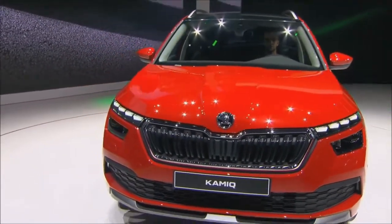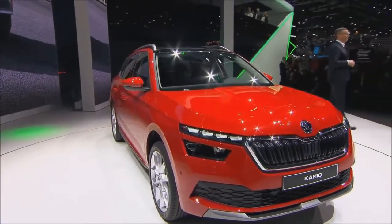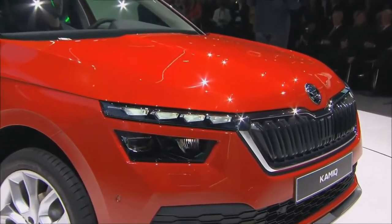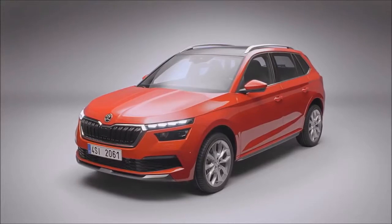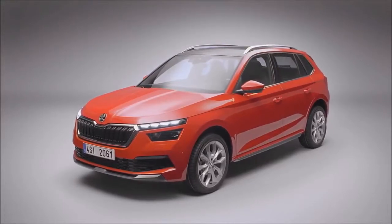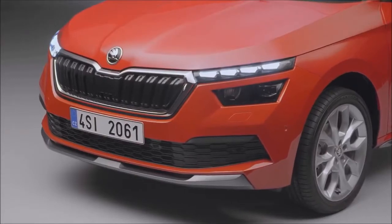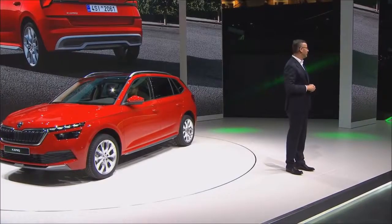In Europe alone, sales of city SUVs rose by 31% last year to more than 2 million vehicles. A good reason for us to develop an entirely new car which is really distinctive in the segment. With the USP of the longest wheelbase, it sets a new milestone in our successful SUV offensive.